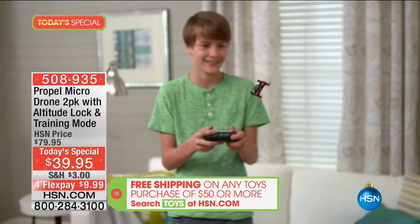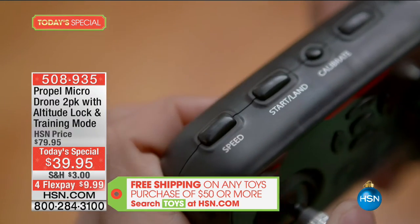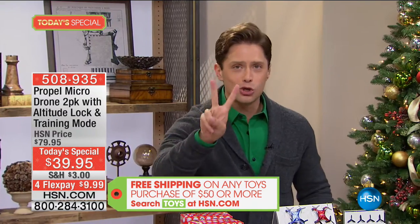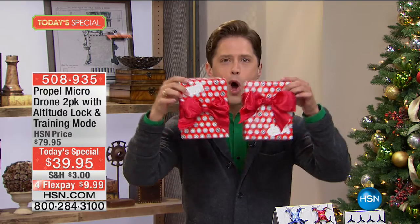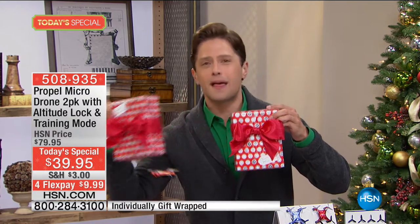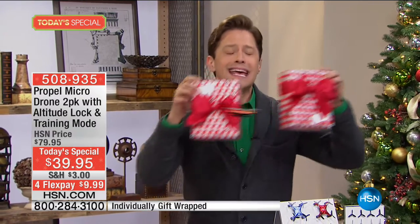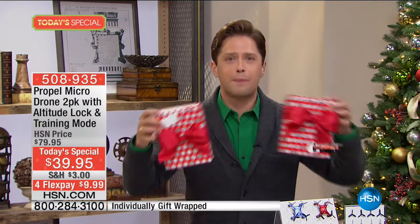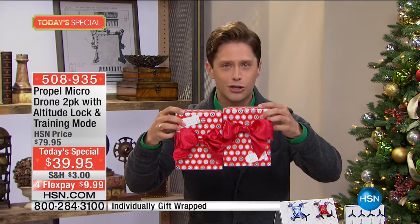Today and only today it's a two-pack: you get two boxes, two remotes, two additional sets of propellers, and we are even sending them to you already wrapped. These can go straight under the tree. If you want to send them to your sister's house for the kids, or your daughter's house for your grandchildren, they don't even have to wrap them — we are doing that for you today.